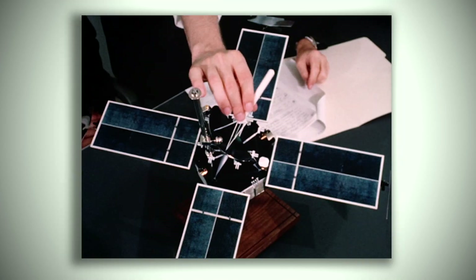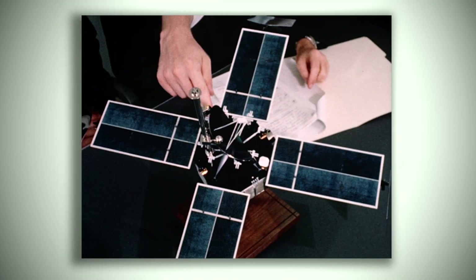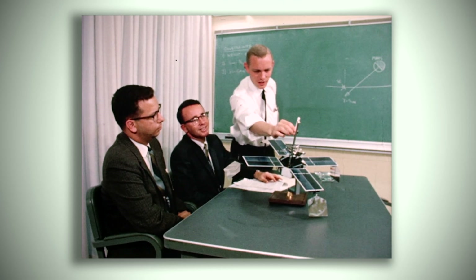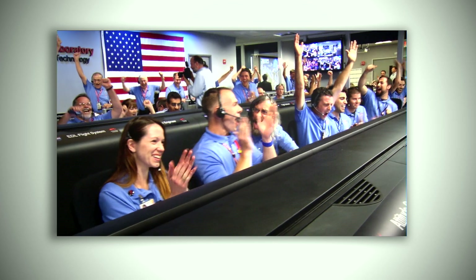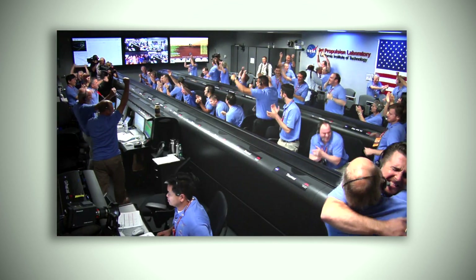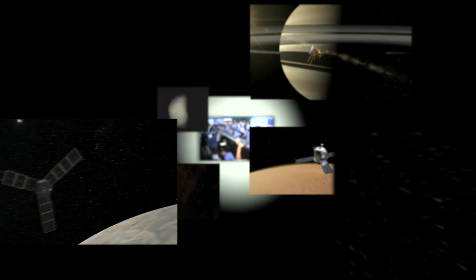A lot has changed since Mariner 4. Back then a typical engineer wore a white shirt, pencil tie and often a pocket protector. Today not so much. A half century may have passed but the nation's pride in Mars exploration remains. Mariner 4 set the stage for future missions that flew to Mercury, Venus, Mars, and even the outer planets.